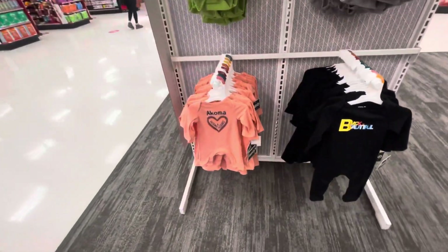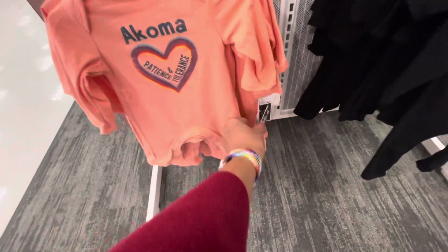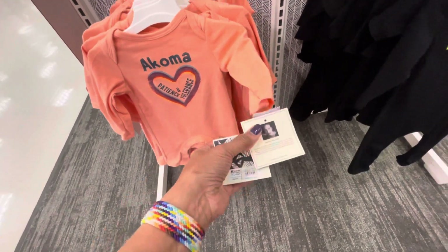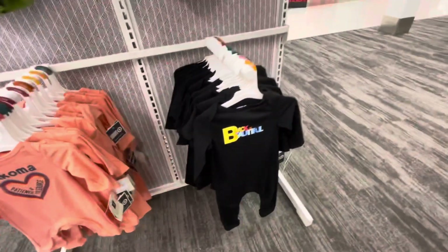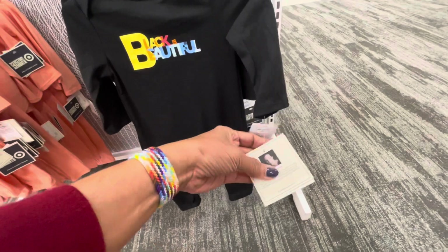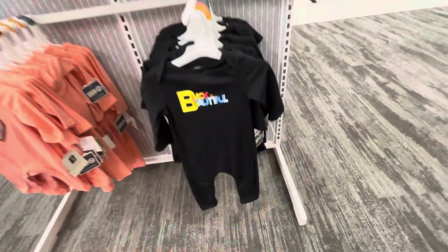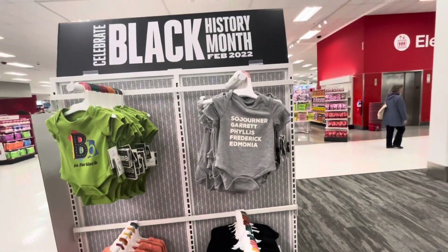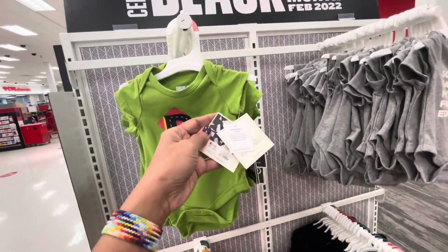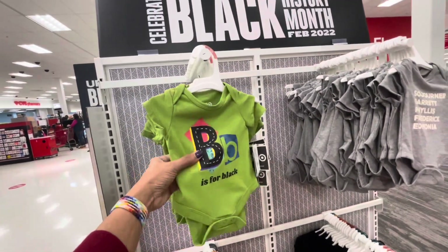$10. Oh look at this — this would be for a little baby. $10. 'Black is Beautiful.' $10. These are so cute — $7. Onesie!